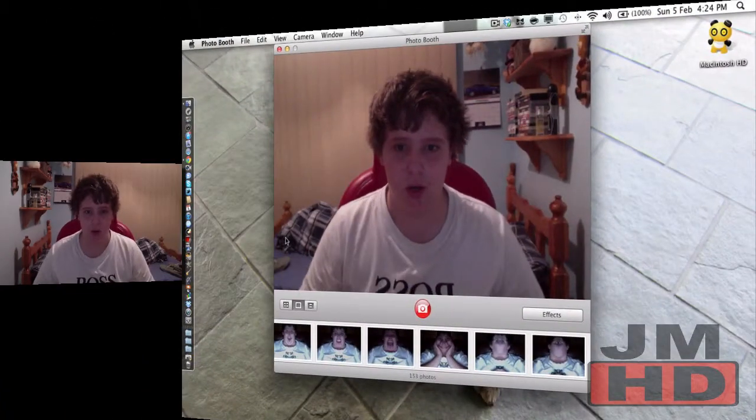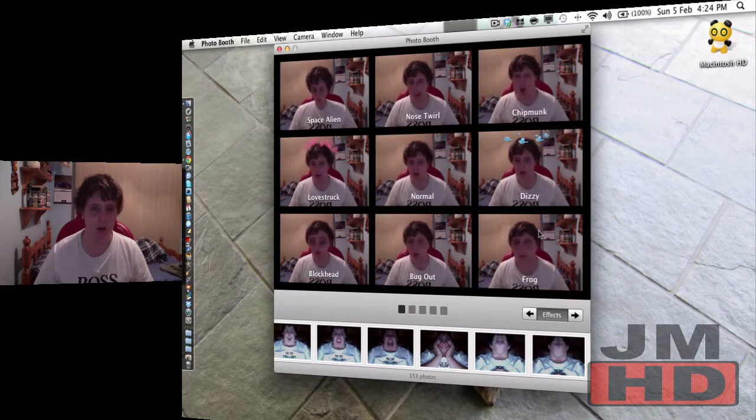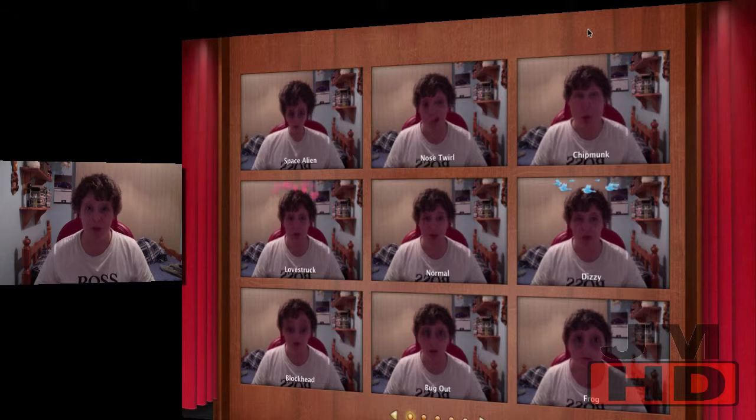So anyways, today I'm going to be giving you, as I said, a Photo Booth review for Mac OS Online. I don't know if this will work because I've already got the app running, but I can try and use it. So let's start off by going full screen, give you guys the full effect of it.